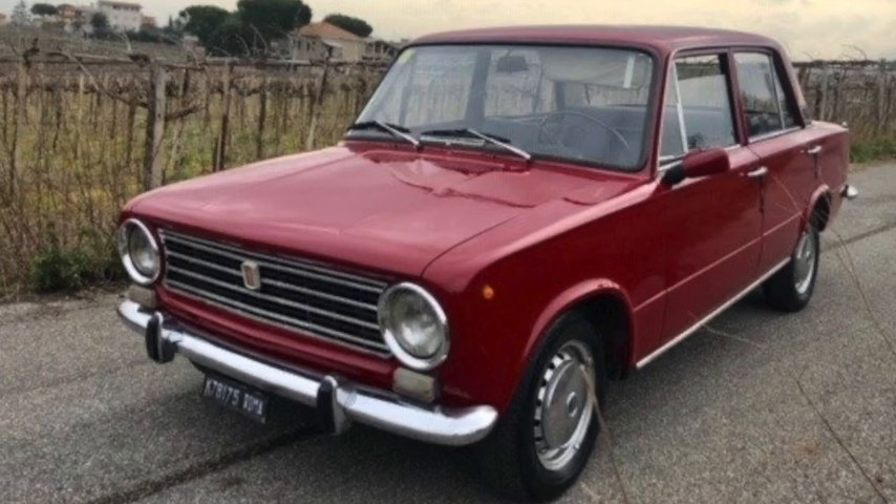The Alfa Romeo Giulia 1300 Ti used a 99-inch wheelbase and was 163 inches long; its 2,200 to 2,500 pounds were moved to 100 mph by its 81 horsepower. The Lancia Fulvia Berlina was 162 inches long on a 98-inch wheelbase and 2,300 pounds. The V4 came in sizes from 1100 to 1300cc with 70 to 91 horsepower; a US-spec GT did a 19.5-second quarter mile and more than 95 mph.